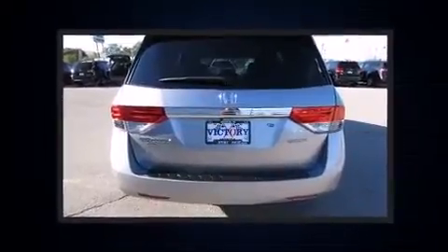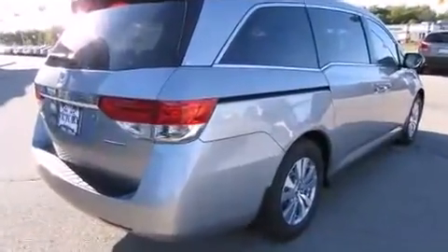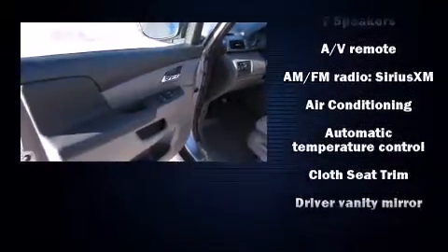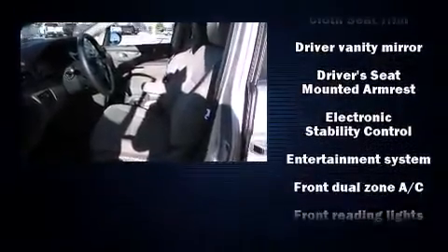Power front seats, front and rear air conditioning, and a split-folding rear seat with third-row seats provide an even greater maximum passenger capacity. Enjoy your favorite music via the stereo system, which includes a CD player with MP3 capability and seven speakers enhancing the audio experience throughout the interior.